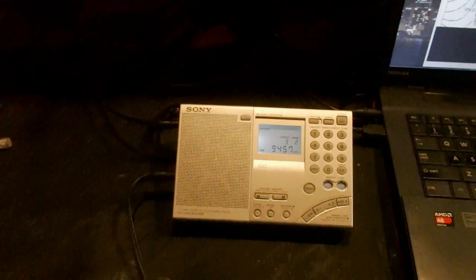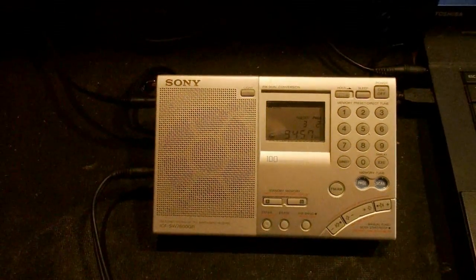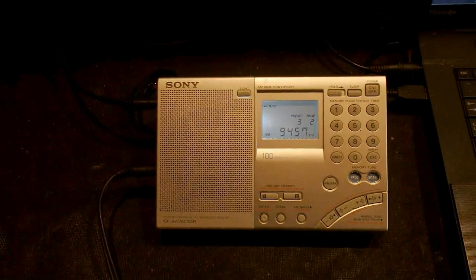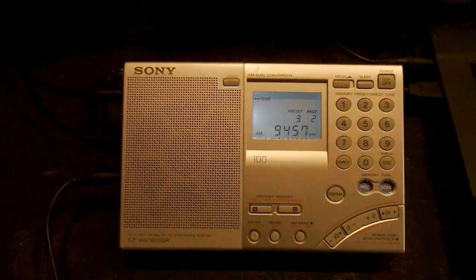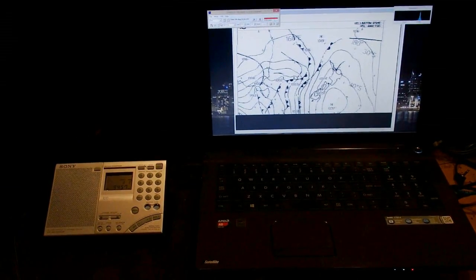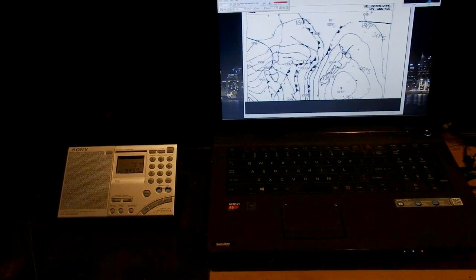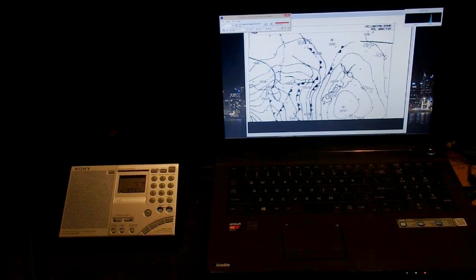Two days after I bought the receiver I replaced the LED. The receiver is now 20 years old and at the time only dim green LEDs were available for this purpose. Now you can get white bright LEDs so I put one in. I am now letting the WeatherFax reception finish with the sound turned up a bit.